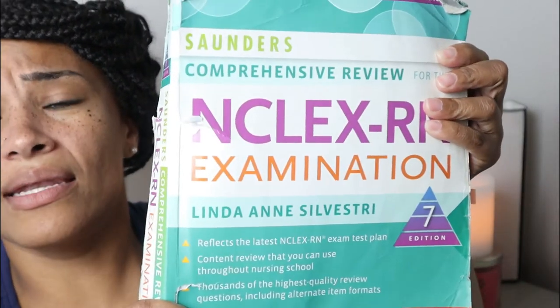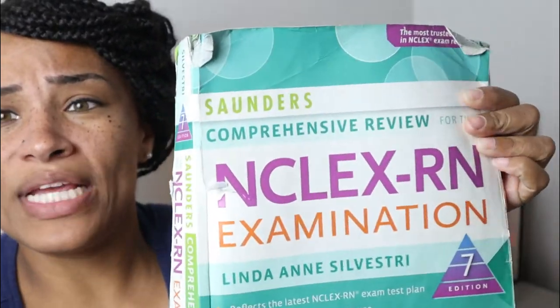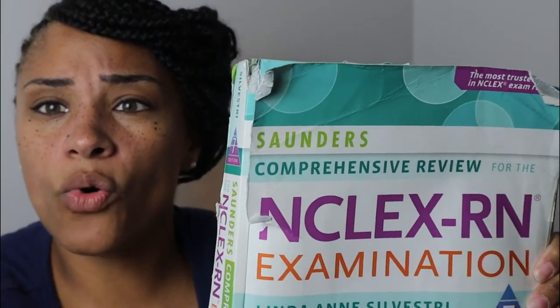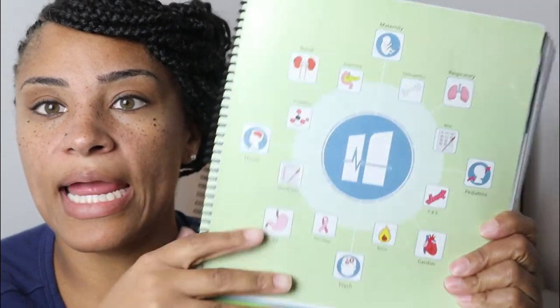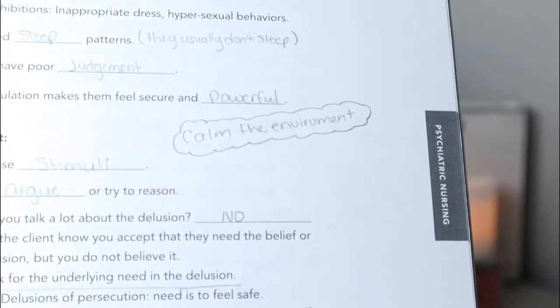Your school books are also a resource — like Saunders, which has a lot of NCLEX-style questions. There's also the HESI NCLEX book, which is a good resource as well. The Hurst book has fill-in-the-blank questions from a live review they did for us over two or three days.